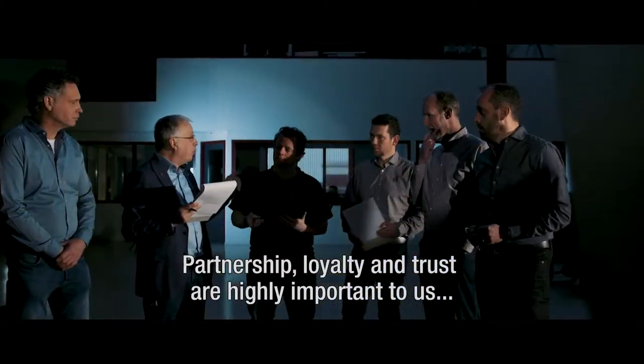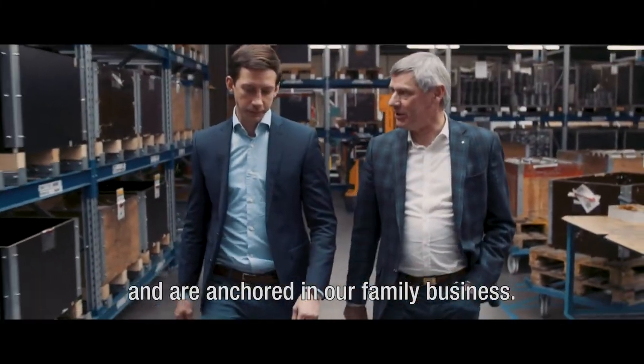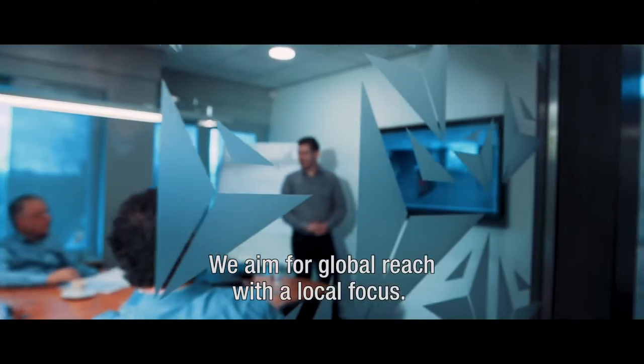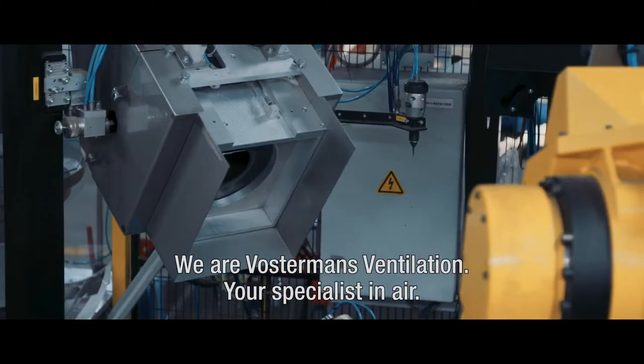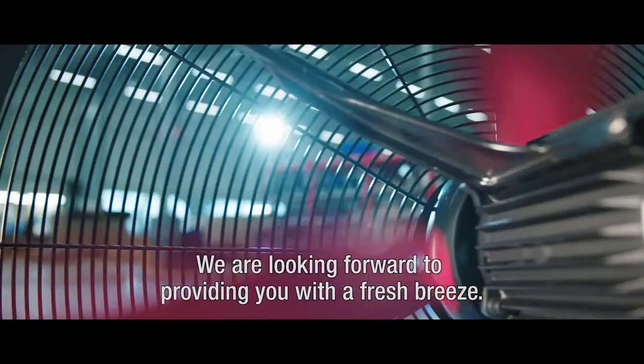Partnership, loyalty and trust are highly important to us and are anchored in our family business. We aim for global reach with a local focus. We are Vostermanns Ventilation, your specialist in air. We are looking forward to providing you with a fresh breeze.